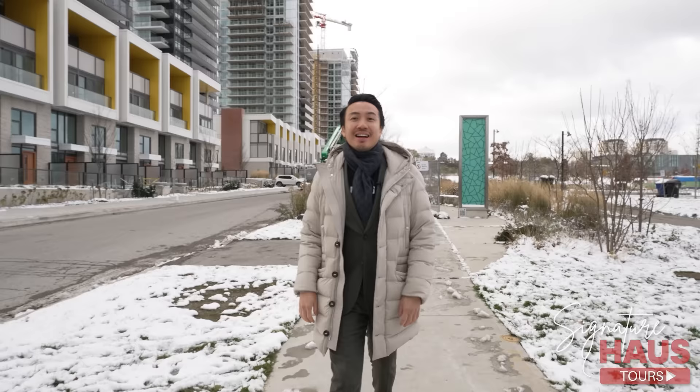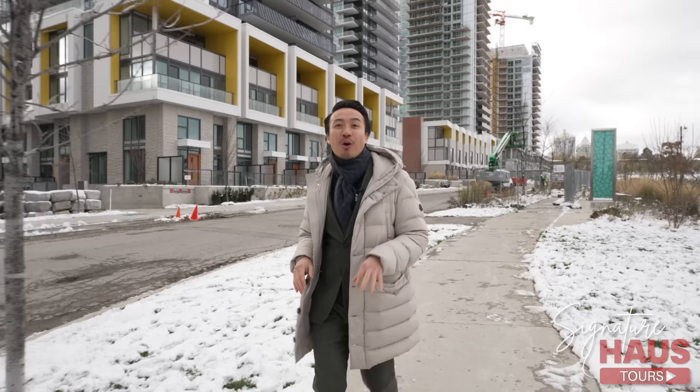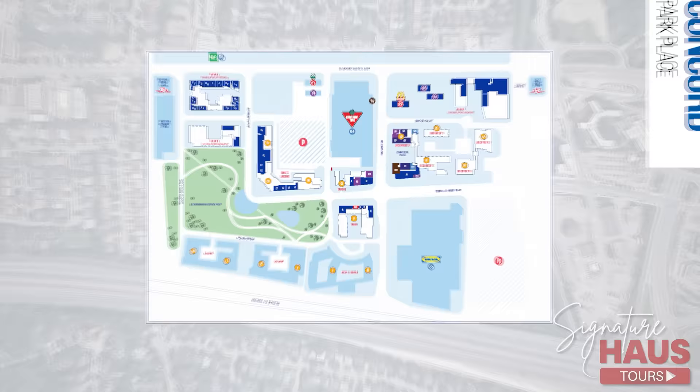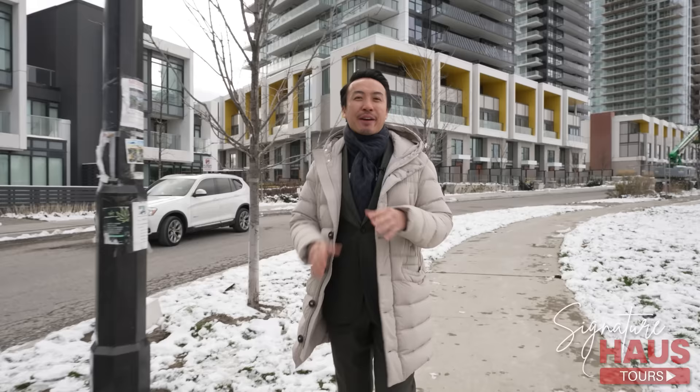Concord Park Place is the second largest master-planned community, second only to downtown's wildly successful Concord City Place. Park Place is anchored by 20 planned residential towers and $100 million in new infrastructure, creating 5,000 jobs across 45 acres of premium land.